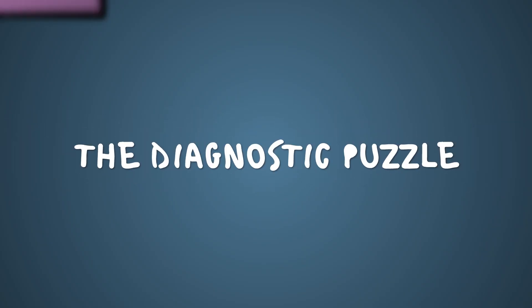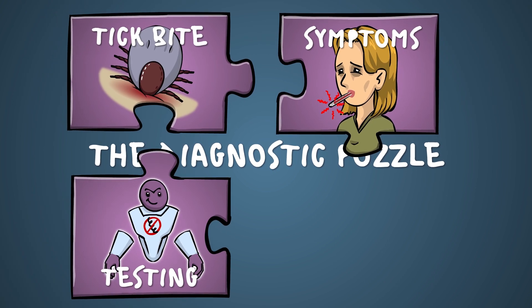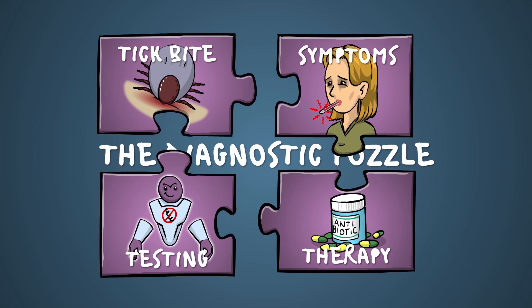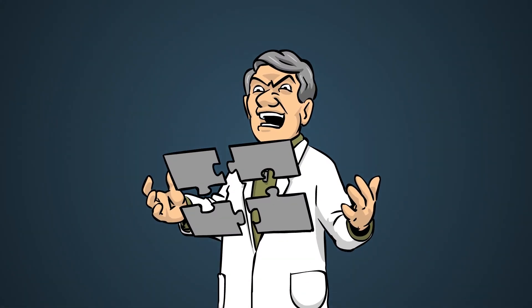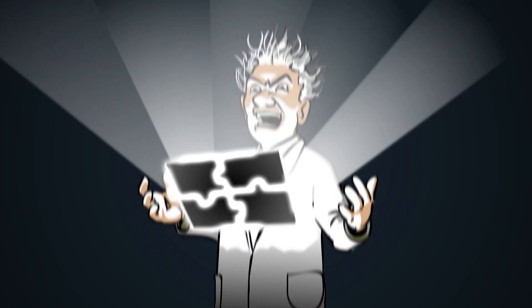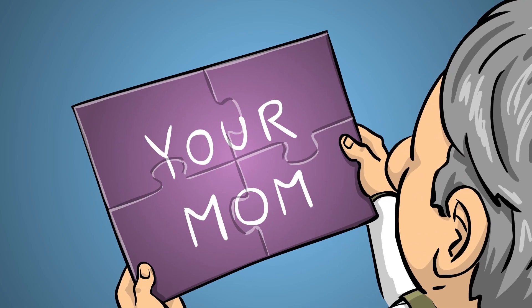And in the end, patient history, clinical signs, antibody testing, and the response to therapy all fit together like a magical puzzle, forming the diagnosis. Or not — sometimes you just don't know.